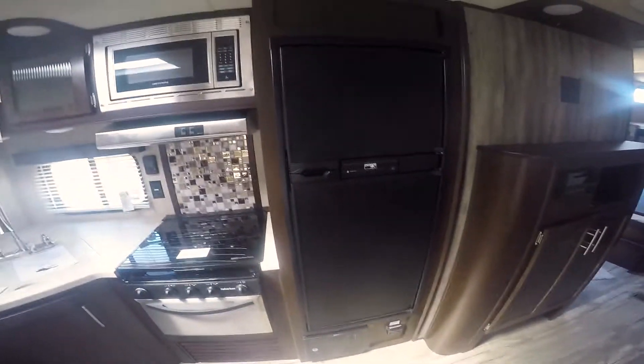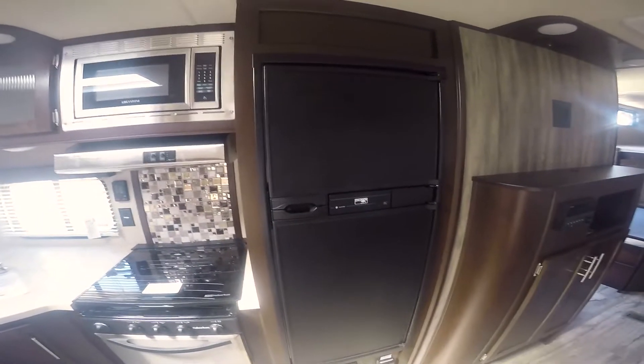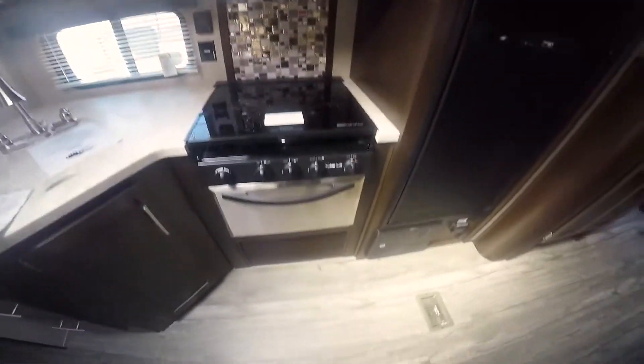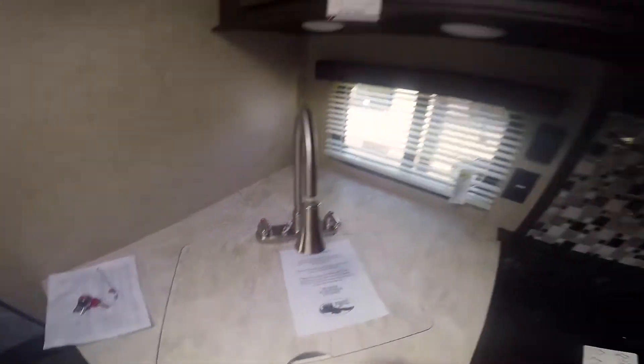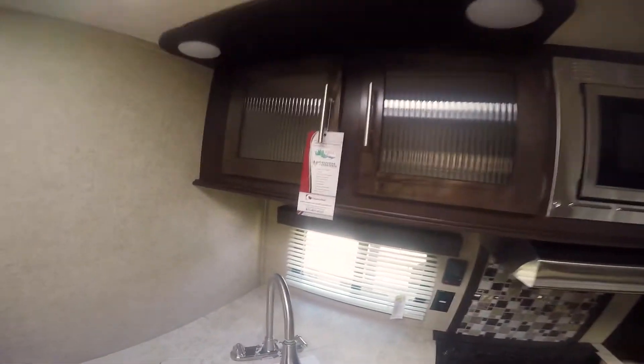There's a 6 cubic foot refrigerator-freezer that's gas and electric, stainless steel appliances, a large under-mounted sink with a spray nozzle, and nice cabinets with glass in them.